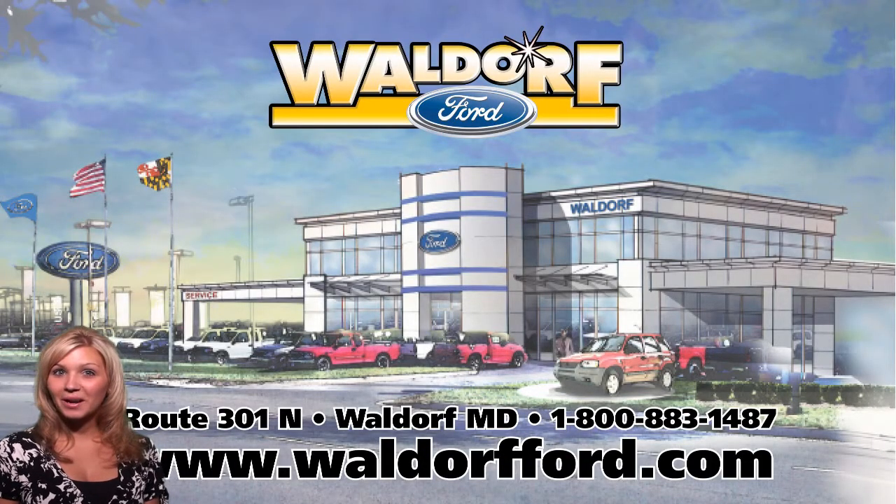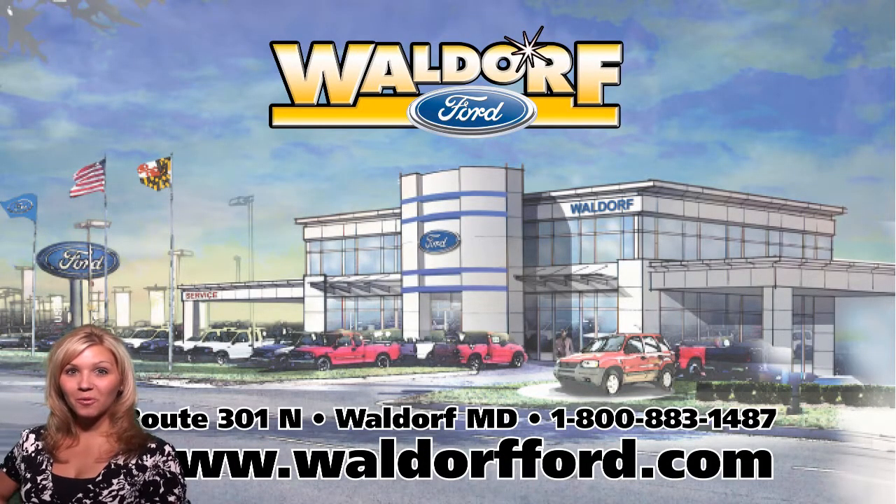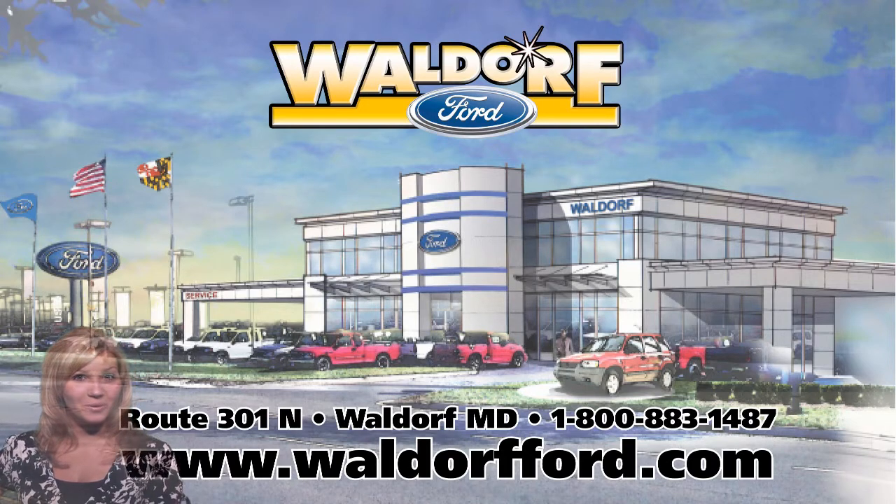Like what you saw, but wanted in a different color? Stop by today at Waldorf Ford, located on Route 301 North in Waldorf.